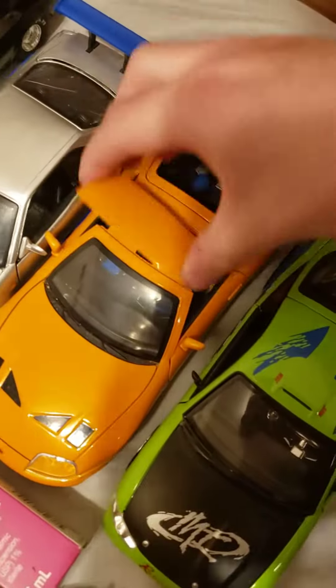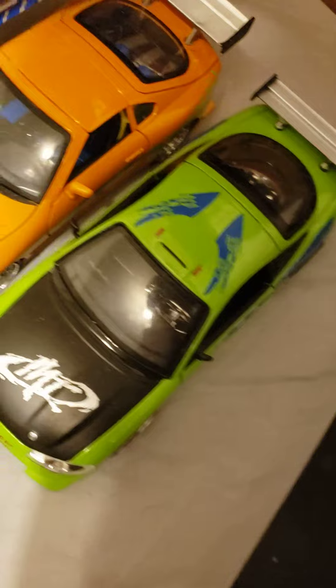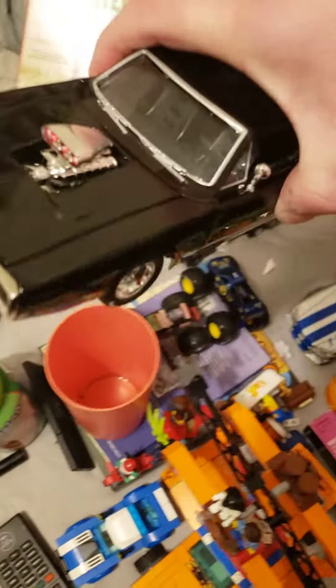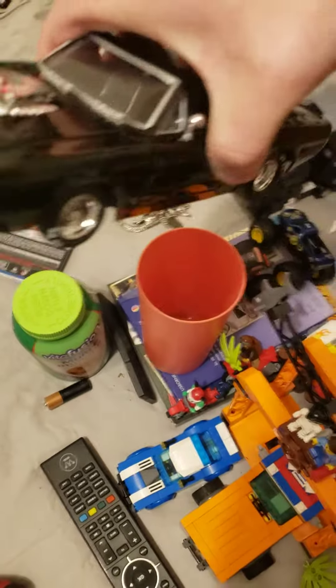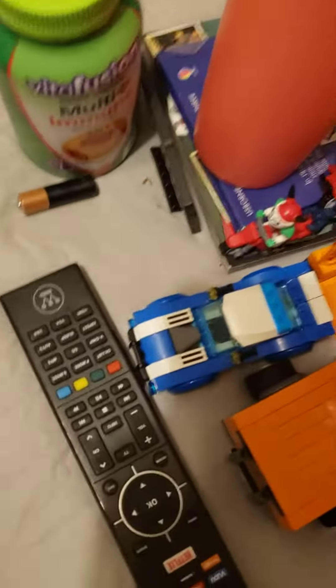Right here we got some Fast and Furious cars. I got the Mitsubishi Eclipse from Fast and Furious 1, the Toyota Supra from Fast and Furious 1, and then the Nissan Skyline GTR R34 from 2 Fast 2 Furious. And then my recent addition today, the new F9 1970 Dodge Charger. I really like this — I also like how big and chunky those drag tires are.